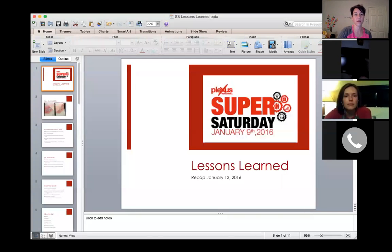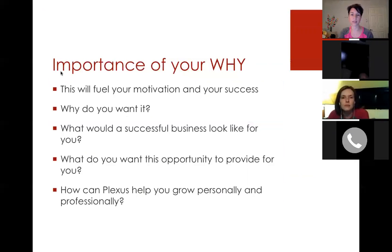Now let me get into the other lessons learned from Super Saturday. One thing they talked about a lot is the importance of your why. This is the heart and soul of your Plexus business. You have to know your why — why are you doing this? It's going to fuel not only your motivation but your success. And when you get discouraged, overwhelmed, or have one of those days where everyone's told you no and you're feeling pretty bad, your why is what's going to keep you going and get you out of the trenches.